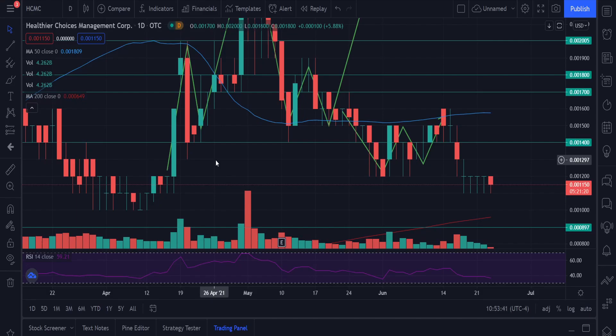Hey guys, welcome back to another video. Today we're talking about Healthier Choices Management, ticker symbol HCMC. I haven't been updating for the last two days — I've been very busy — but today I'll get on it. I finally settled down and we can get back to the daily uploads for every stock you guys want to hear. Today we're talking about HCMC.